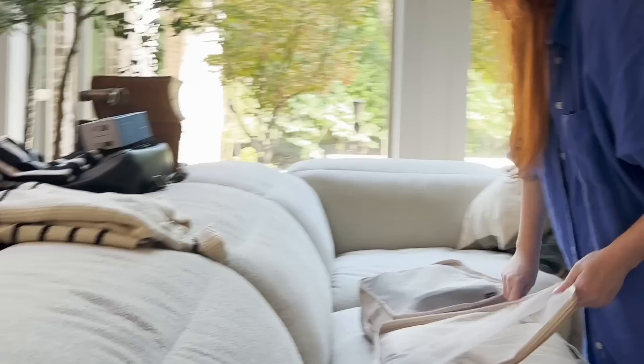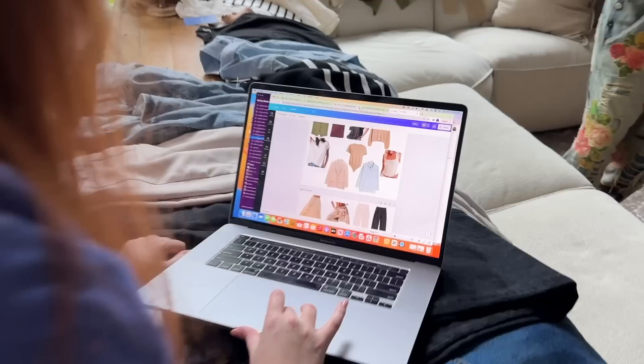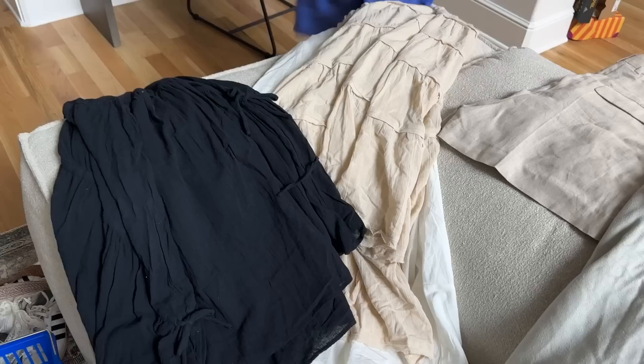Least favorite part of a trip for me? Packing. A capsule collection is like three bottoms and four tops that all mix and match so you can make like 10 outfits out of them, so you can just pack less stuff. But for me, it's like I have to feel the mood for the outfit that day.